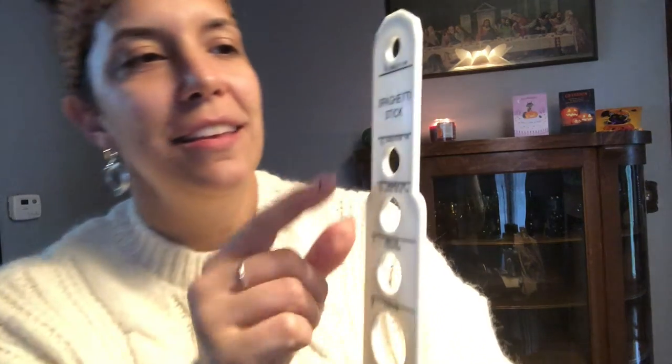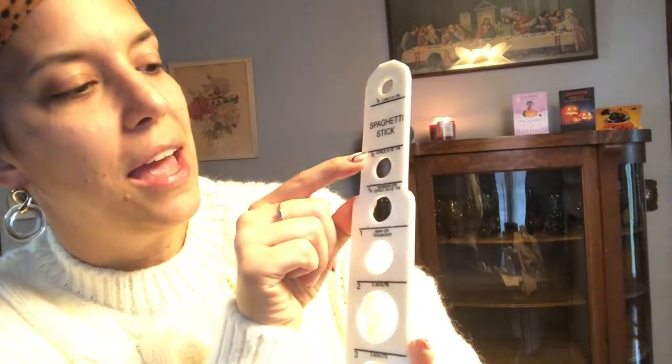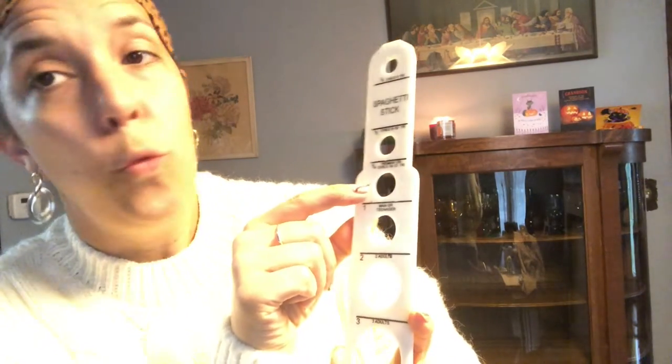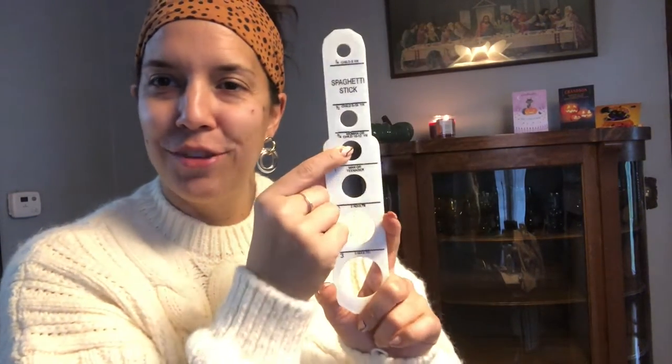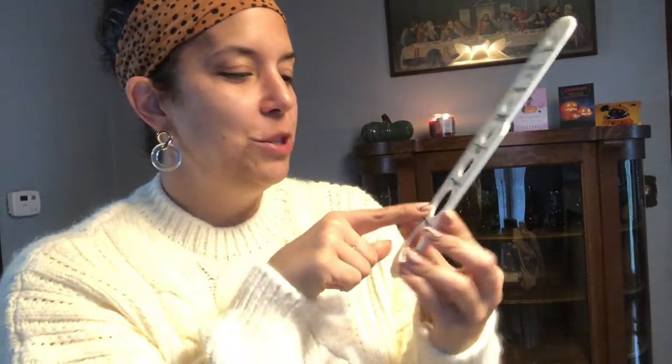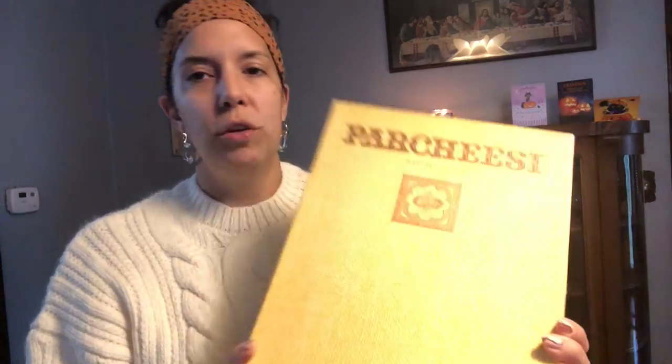This I got for myself because I never know how much spaghetti to make. I thought it was funny because it says a child of five years old, a child five to ten, a woman or a child ten to twelve — so a woman will eat the same serving as a ten-year-old child — man or teenager, two adults or three adults. I thought this was pretty funny. And then I got this Parcheesi game, also to keep for myself — Royal Game of India.